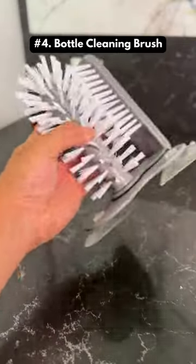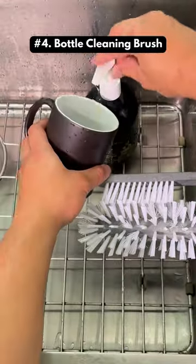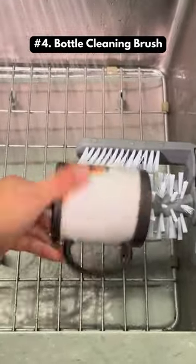This is a bottle cleaning brush that makes it easy to clean the inside of your cups and bottles. It attaches on the inside of your sink.